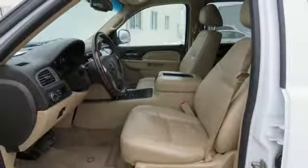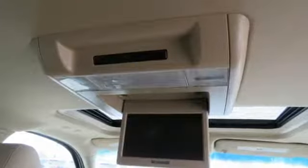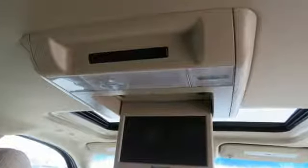Smart capabilities, strong performance. GMC. They say a journey of a thousand miles begins with one step. In this case, it begins with a test drive. Start your next adventure today.